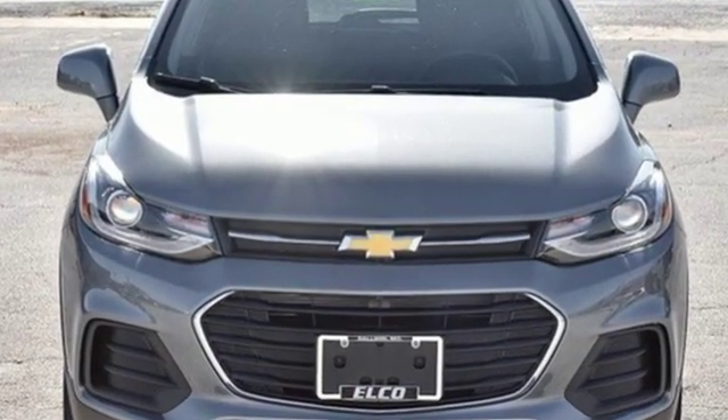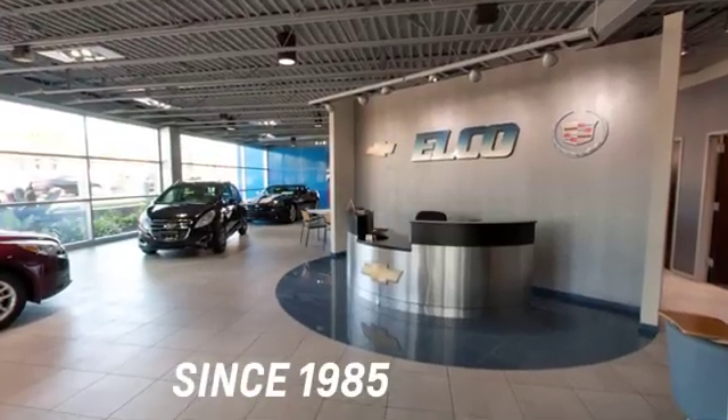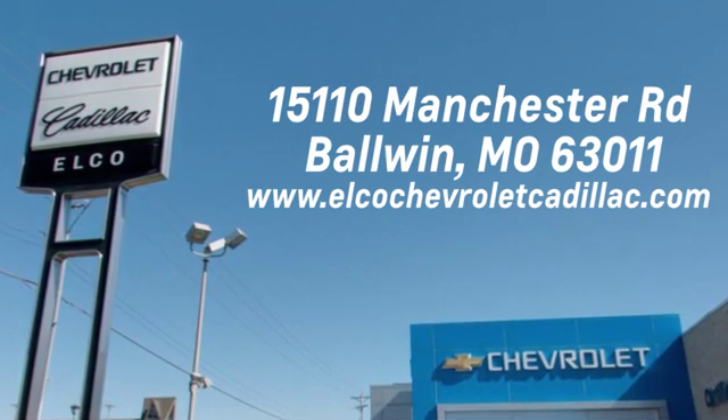Stop in for a test drive and make it yours today. Elko Chevrolet Cadillac has been in business since 1985. Call or stop in today. We are conveniently located just five and a half miles west of 270 at 15110 Manchester Road in Baldwin, Missouri.